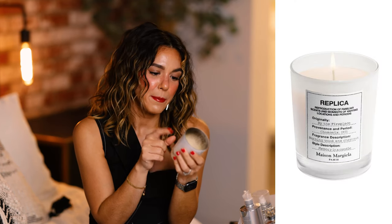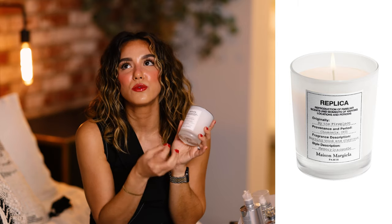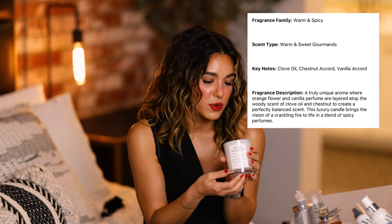The last fragrance-related item is perfect for the upcoming holidays — the Replica By the Fireplace candle. I'm obsessed with this; you can still smell it even though it's fully burned out. It literally smells like a burning fireplace. The fragrance description is burning wood and chestnut — it has such a nostalgic feel to it. We burned this every single day during the holidays and my husband, who is super picky about scents, absolutely loved it too.